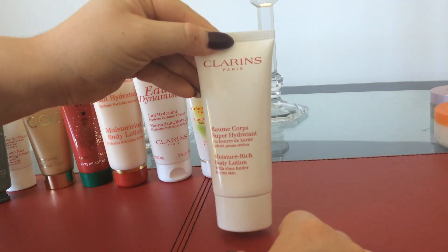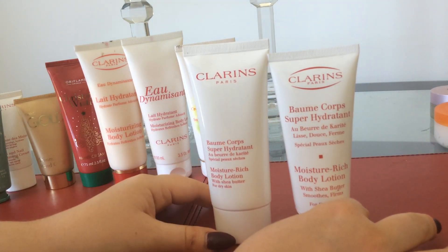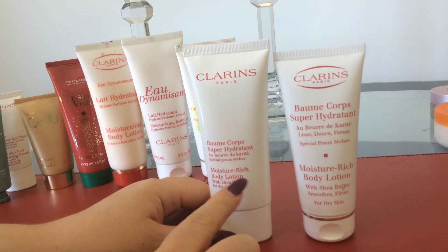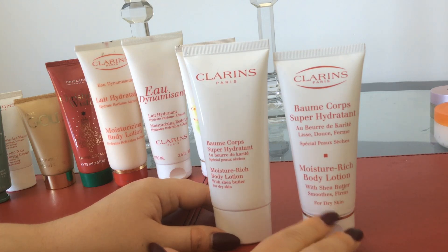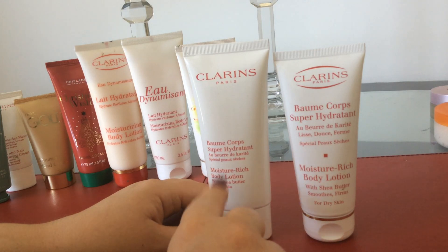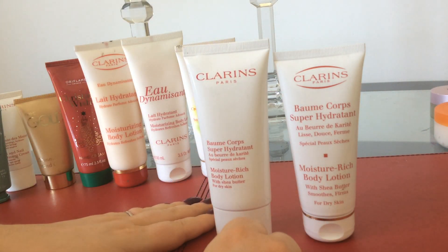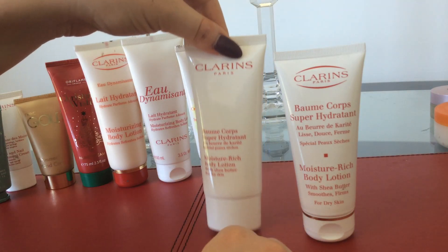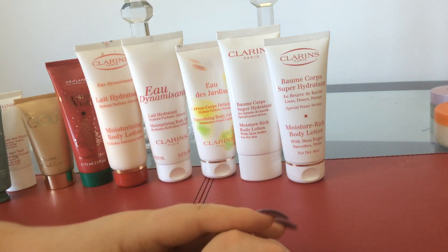The other ones are the Moisture Rich Body Lotions. I have the old style bottle and the new style bottle. It's a Moisture Rich Body Lotion with Shea Butter for dry skin. On the old one it says 'smooths and firms' — I don't know if they decided to take that out because I don't think it actually firms your skin, or if they wanted to save on text on the bottles. This is a really good one to use in the evening before bed, after your shower, if you've got really dry skin. It's a bit thicker so it gives more time to absorb through the night — nice to use after a holiday, since the sun notoriously dries out the skin. Shea Butter is very softening.